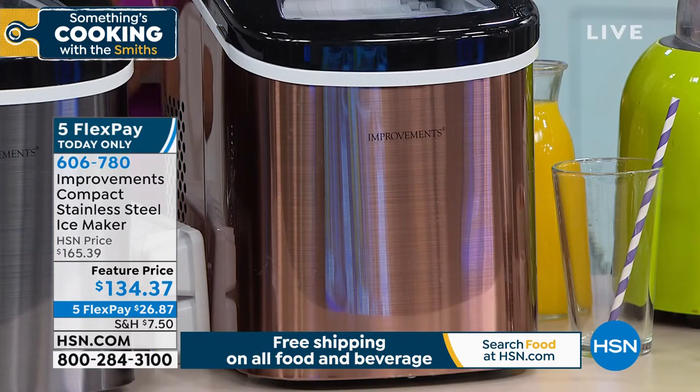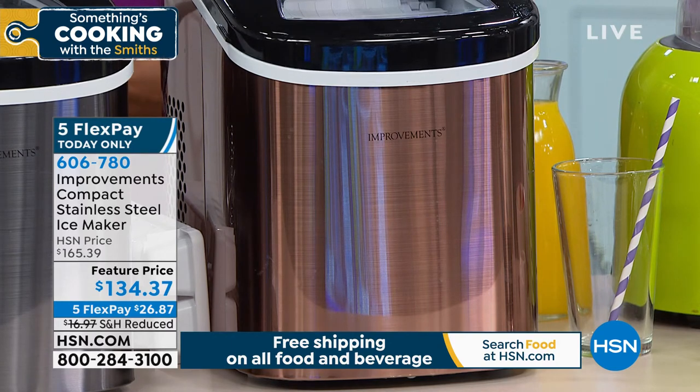The copper is the most limited — only 300. That might be my favorite. I can't afford it, but I would love to have a copper kitchen. Can you imagine? A girl can dream.